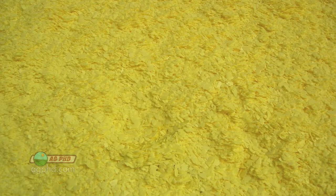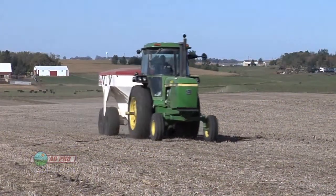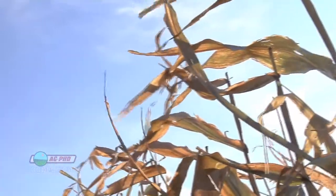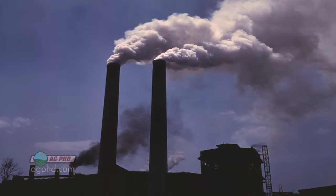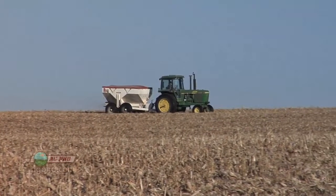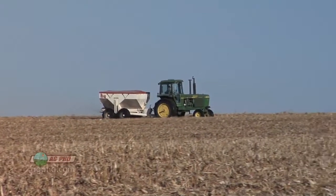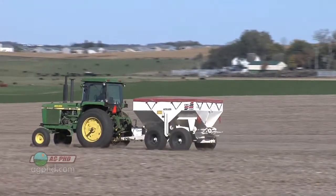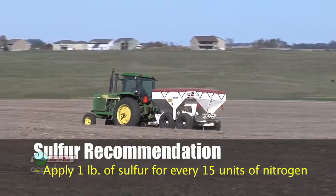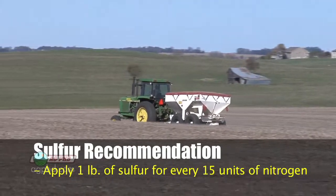Nitrogen gets the primary focus as a crop nutrient, but sulfur is another nutrient you need in significant quantities, and many farm programs have had to change how much sulfur they apply over the last few years. In the upper Midwest we used to get sulfur for free — enough pollution from factories meant we got all the sulfur we needed without spending any money. Now that we've cleaned up a lot of the pollution, we do have to spend a little on sulfur fertilizer. A standard recommendation: for every 15 units of nitrogen, put out one pound of sulfur. So if you're putting out 150 units of nitrogen, you'd need 10 pounds of sulfur — that will get you relatively close.